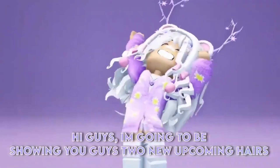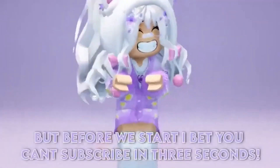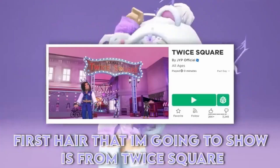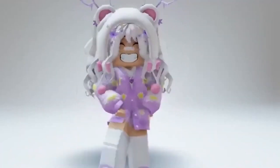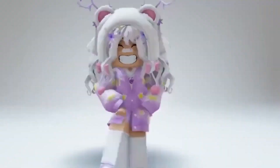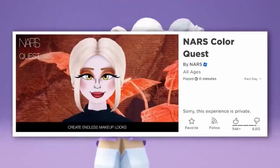Hi guys. I'm going to be showing you guys 2 new upcoming hairs and a few items coming out pretty soon. First hair that I'm going to show is from Twice Square. Once again, they're giving us a really pretty free hair. Here is a tweet I found saying that we're getting free hair from Twice Square again. A new hair twice pink combo, totally free, will be released soon in the experience. Next hair is from NARS Color Quest. We have gotten so many free items from NARS, so once again they are giving us more.